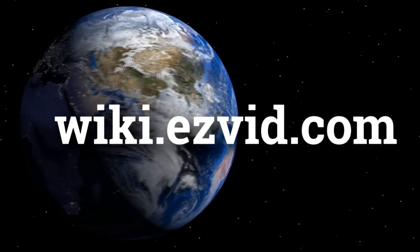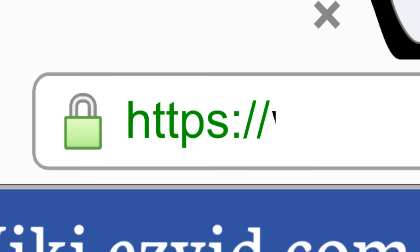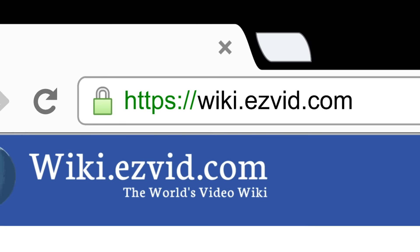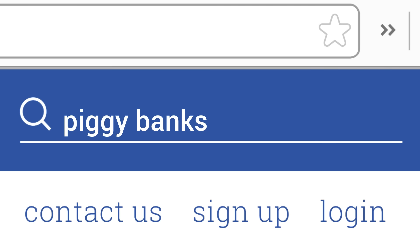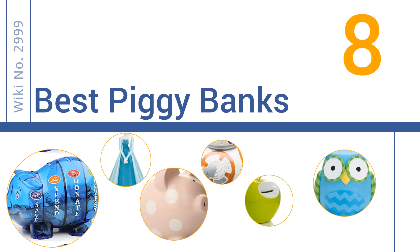wiki.easyvid.com. Search EasyVid Wiki before you decide. EasyVid presents the 8 best piggy banks. Let's get started with the list.